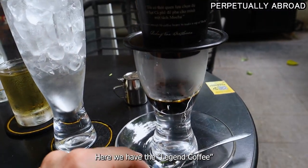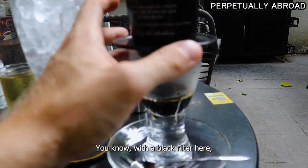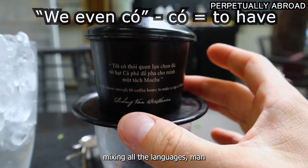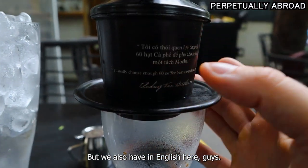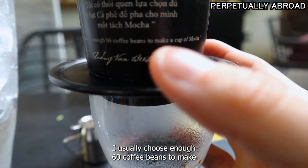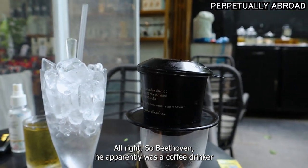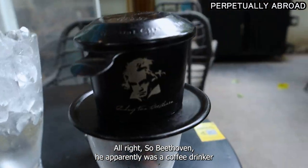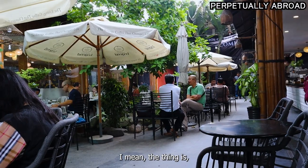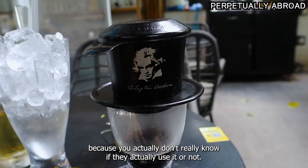Here we have the Legend coffee, so it's dripping now. It looks pretty cool with a black filter. It says here — we're mixing all the languages — in Vietnamese but also in English: 'I usually choose enough 60 coffee beans to make a cup of mocha.' Beethoven, apparently, was a coffee drinker. It looks pretty fancy. I just hope they actually used the expensive powder, because you really don't know if they actually use it or not.